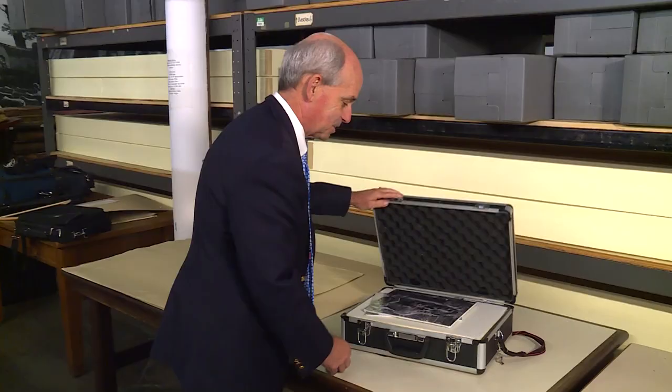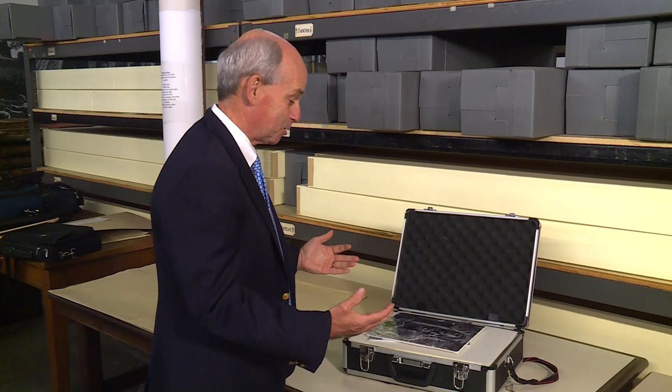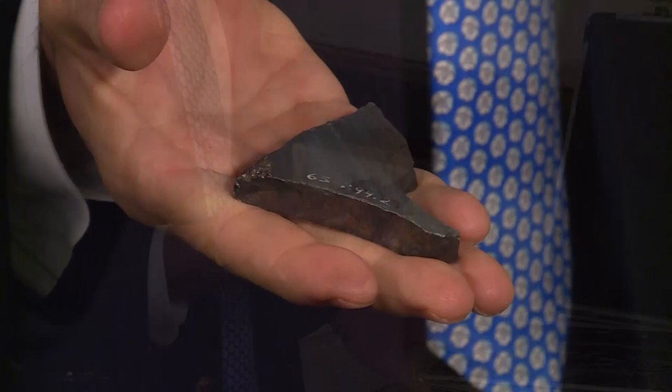We keep this briefcase in a safe in our downtown museum. It contains really some of our most iconic items, our most valuable items. Starting with what I call probably our oldest item.